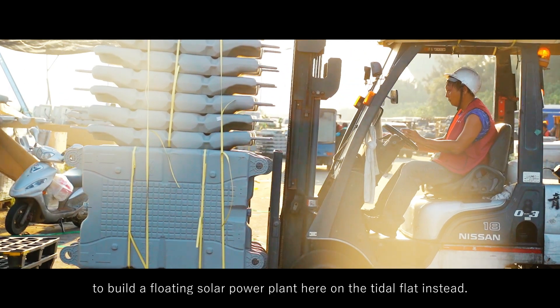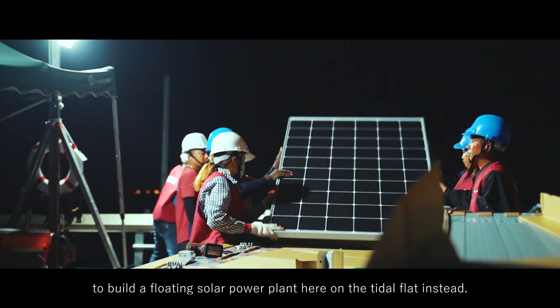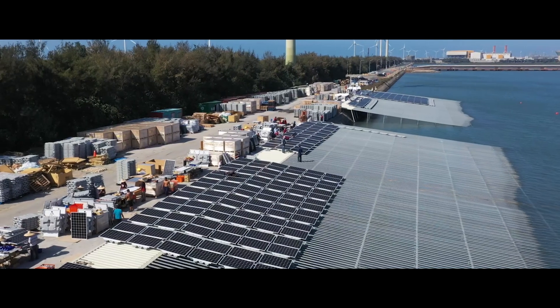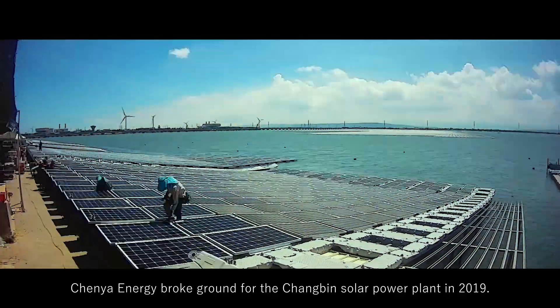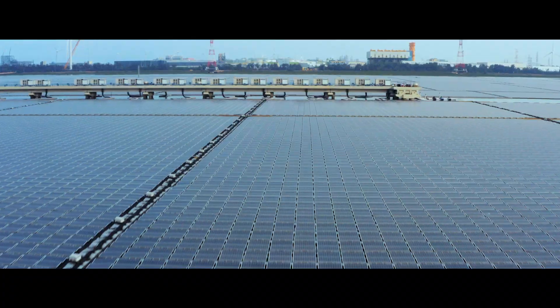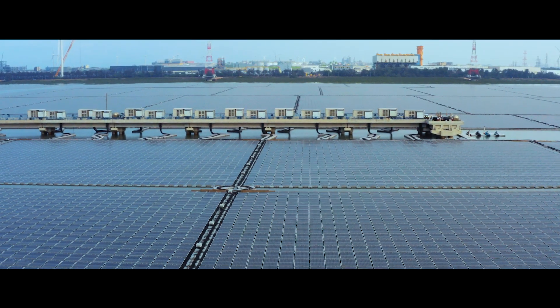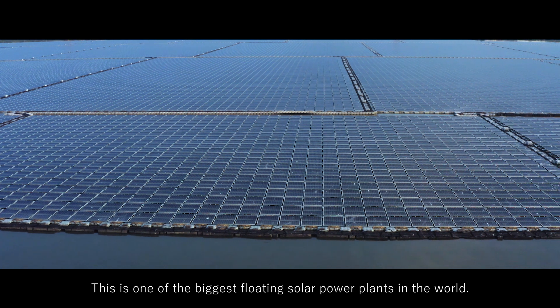Lugang is a region of tidal flats. Chenya Energy broke ground for the Chungbin Solar Power Plant in 2019. Its current operating size is 248 hectares. This is one of the biggest floating solar power plants in the world.